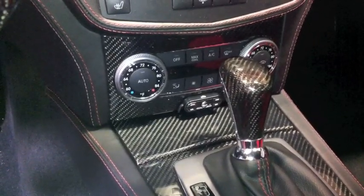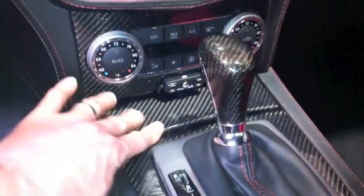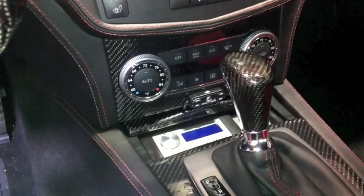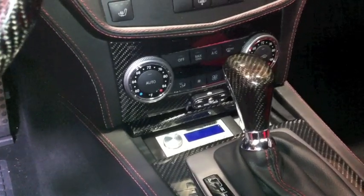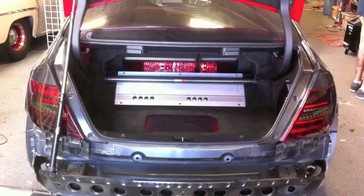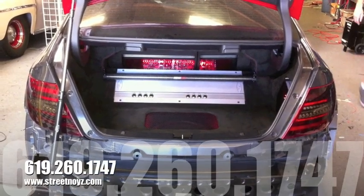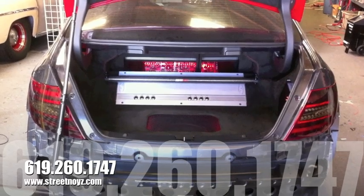Right above that ashtray, you can see the Escort 9500 CI controller. This is Skip Fitch from Street Noise Customs — bring your Mercedes C63 on down and let us design a killer audio system for you.